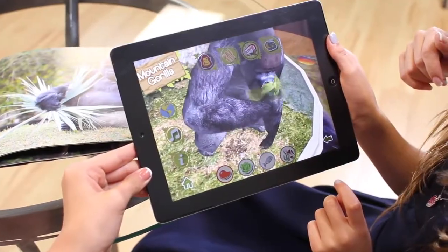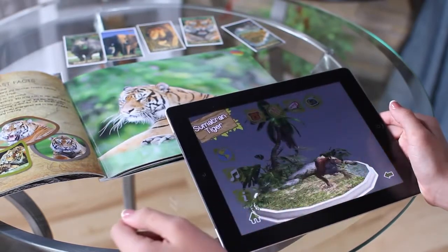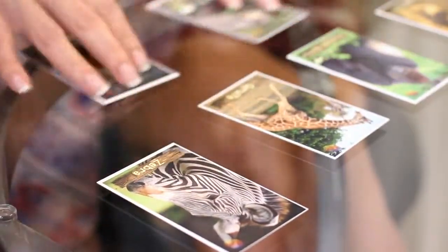You can feed the animals, put them to sleep, wake them up, and more. The book also comes with a series of interactive animal cards that can be taken wherever you go.